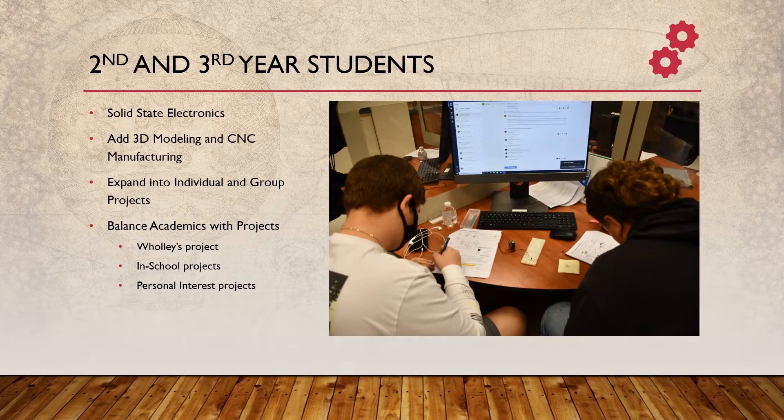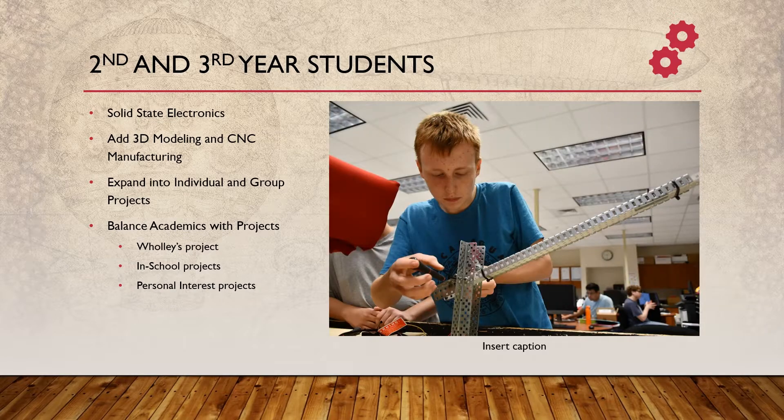Second-year students are going to get more involved in solid-state electronics, and again they're going to have the opportunity to expand that into projects. So maybe they're going to design a system that involves an electronic aspect, but also maybe will include 3D modeled parts and design their own personal projects. We try to do as much as possible to balance out the more academic part of the class with the more project-oriented part, and that includes individual creative exploits but also group collaborations.